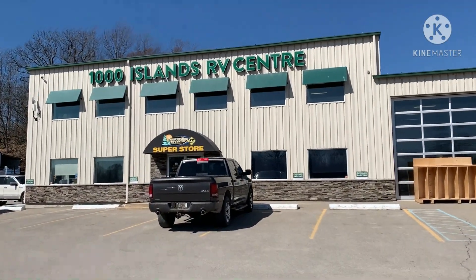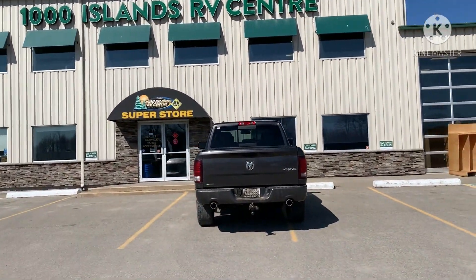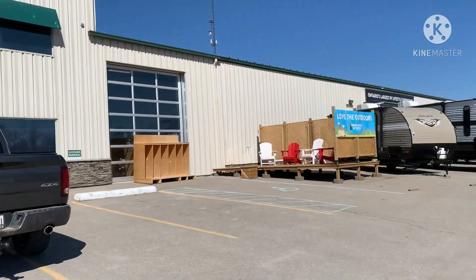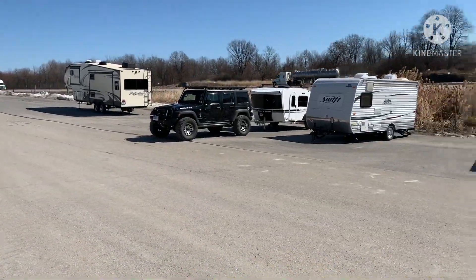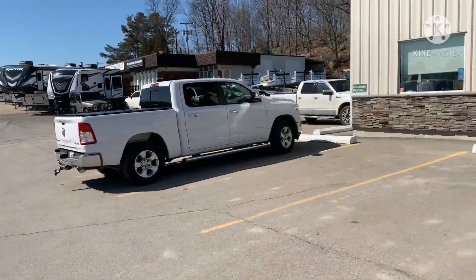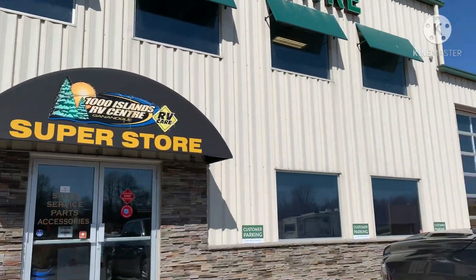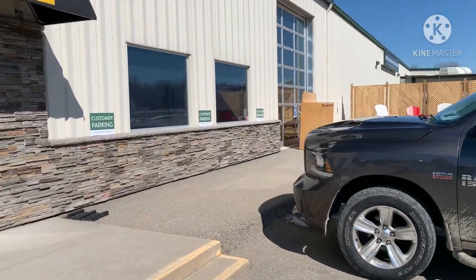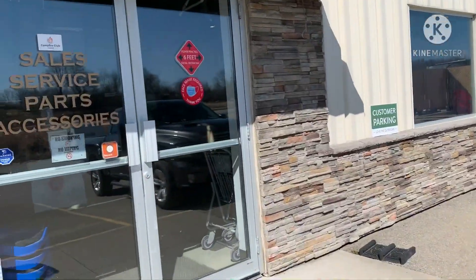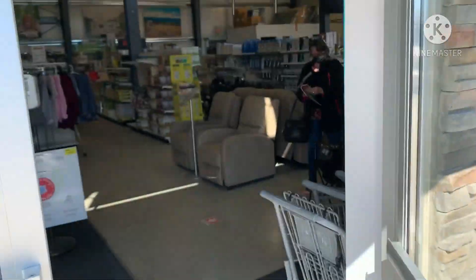That was Island RV Center — let's go in and get the keys. These guys have been great to us; they helped us by beefing up some of the battery systems as well. You can see they've got a massive amount of inventory around here, it's a pretty amazing place actually. Here in Gananoque, Ontario, Thousand Islands — got to go inside, spend a little bit of dough and get a few more things.